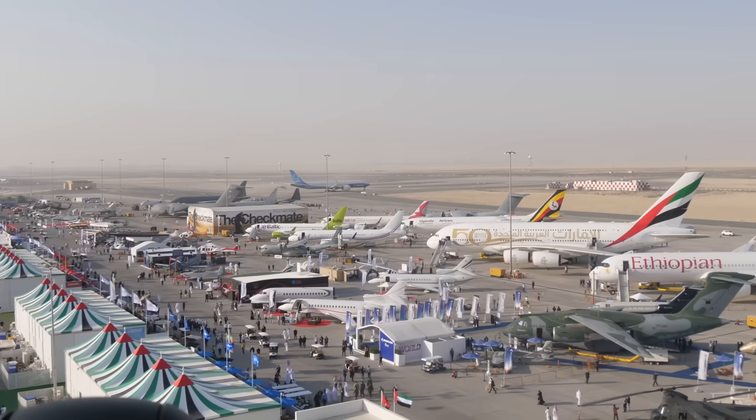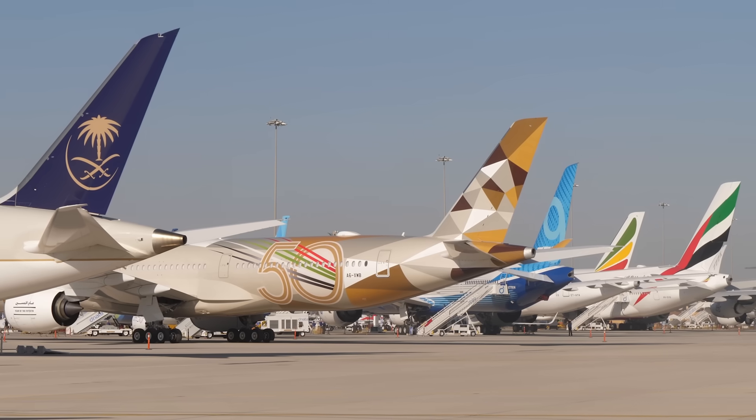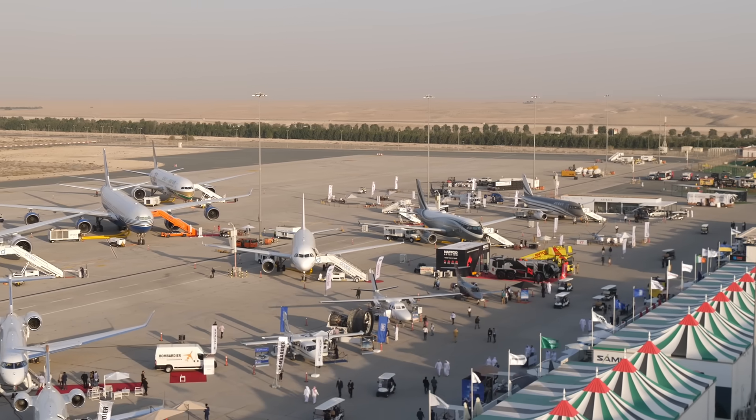Welcome back to the Dubai Air Show. There are over a hundred airplanes with many manufacturers on display. Today we're going to check out some of the most modern airplanes from Russia: the MC-21 and the Sukhoi Superjet.